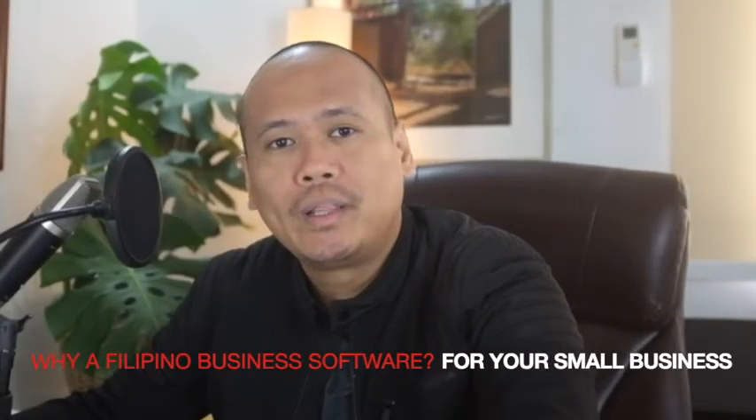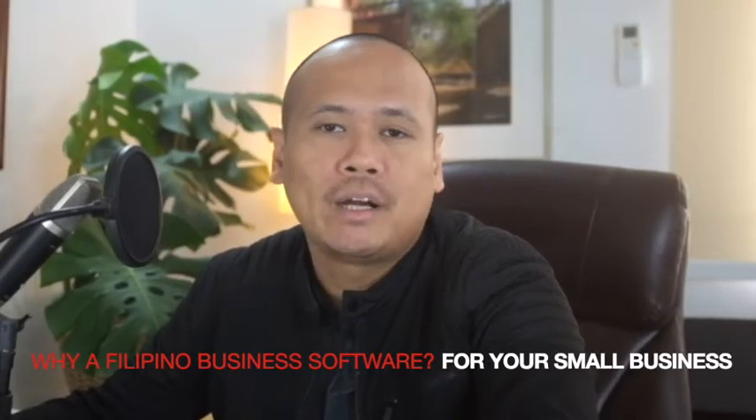As a small business owner, do you wonder how a Filipino-developed ERP software can help you in jump-starting your business process automation? In this video, I'm going to give you some reasons on how a Filipino software can help you in automating your business processes.